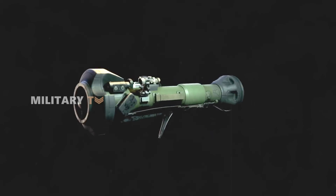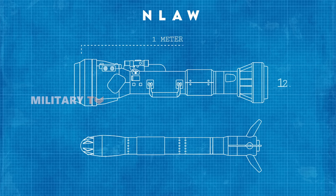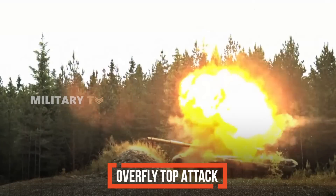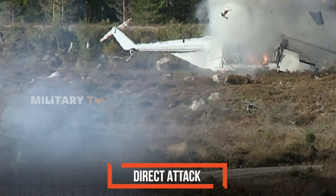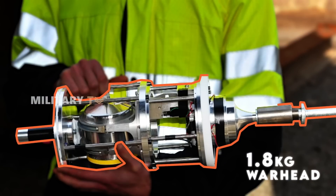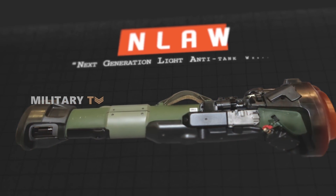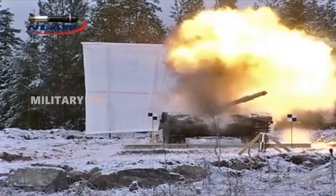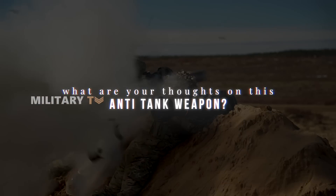The NLAW stands out as a highly effective and versatile anti-tank system designed for modern warfare. Its lightweight design and portability make it suitable for individual soldiers operating in diverse environments. The operational flexibility provided by its dual attack modes, coupled with an advanced guidance system and powerful warhead capabilities, has proven it an invaluable asset for dismounted troops facing contemporary combat challenges. Thank you for watching.